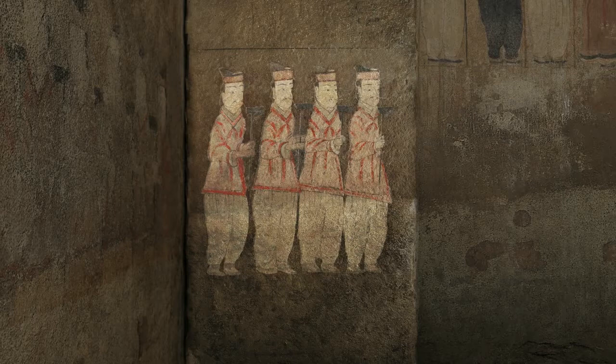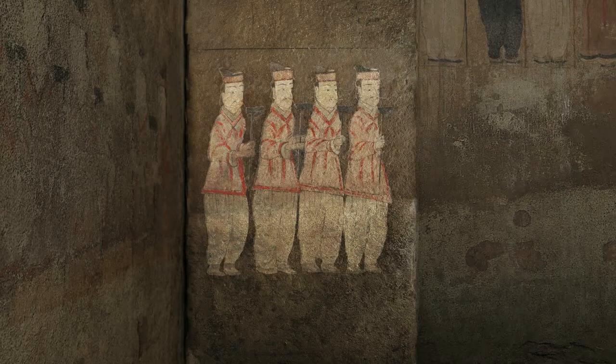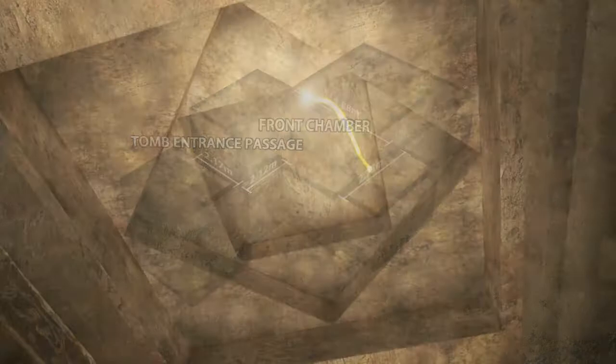The front chamber connected to the tomb entrance passage is rectangular shaped, being longer at the sides, and the ceiling is Pyonghangsam Gakkoim. Side chambers were built at the eastern and western sides of the front chamber.